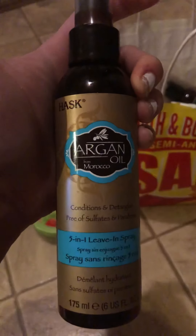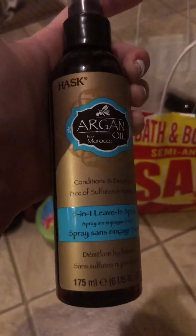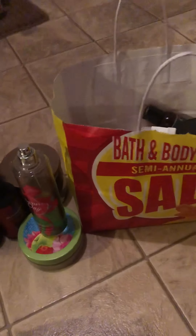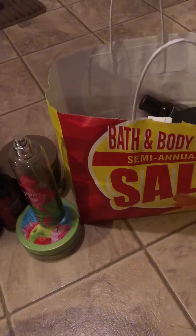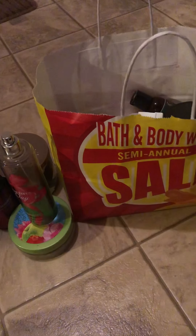I finished up this Hask Argan Oil from Morocco — it's a five-in-one leave-in spray. This was an okay detangling spray; I didn't really care for the scent, but it was okay. I would repurchase it if I needed another detangling spray. It kind of smells like oranges.